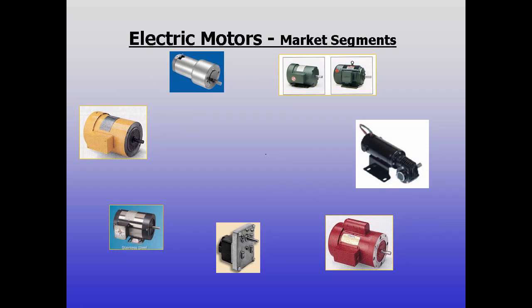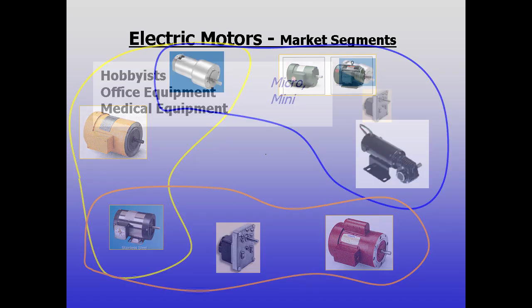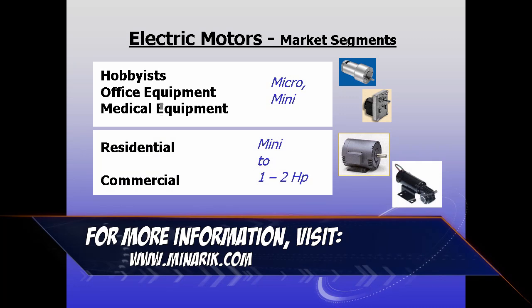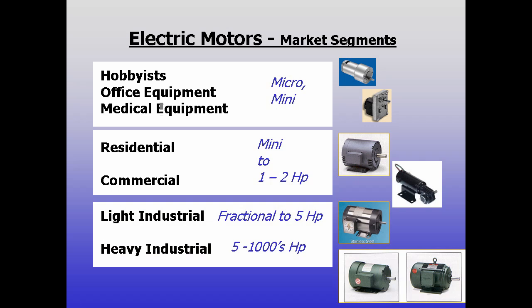There are of course a multitude of uses and users for motors, and as such the motor industry is somewhat divided into market segments. Hobbyists, office and medical equipment use physically small motors, often palm-sized or smaller. Residential and commercial markets max out around 1 to 2 horsepower for appliances and tools. Light industrial machines use subfractional to approximately 5 horsepower, and heavy industrial goes up to thousands of horsepower.